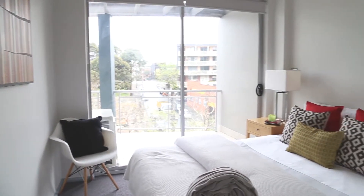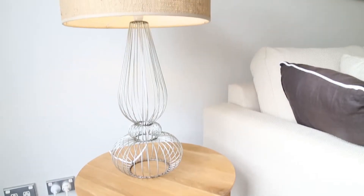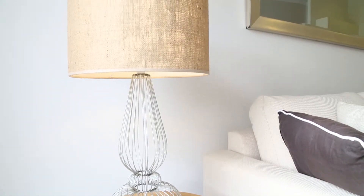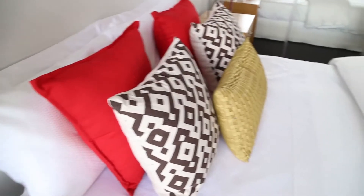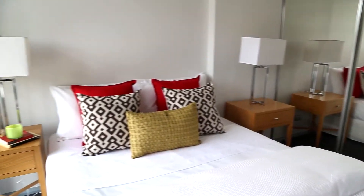An affordable contemporary apartment featuring a striking open-plan interior, stretched out to a large soft balcony. What I love about this property is the size of the master bedroom — quite large with built-ins — and a large light-filled open-plan dining room.